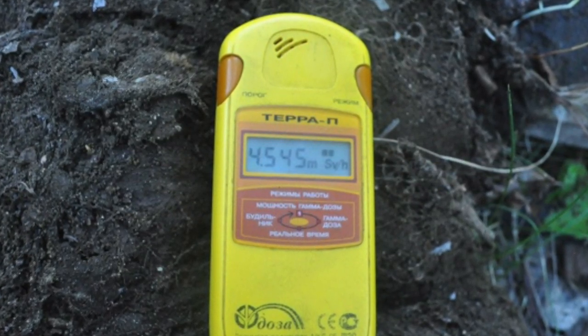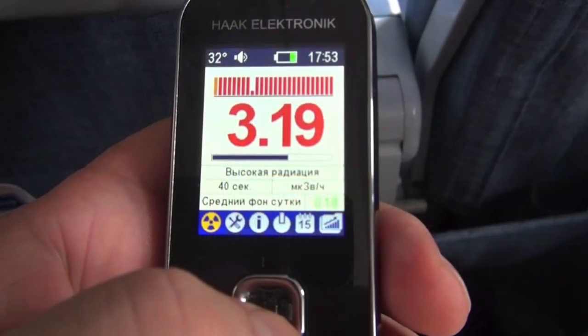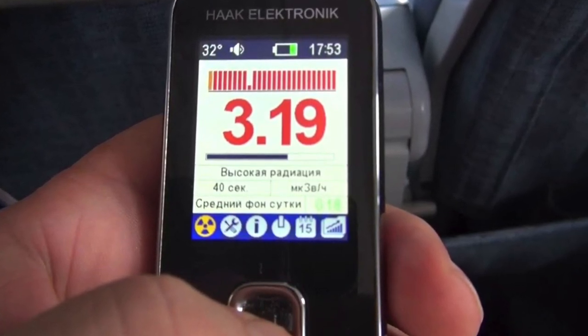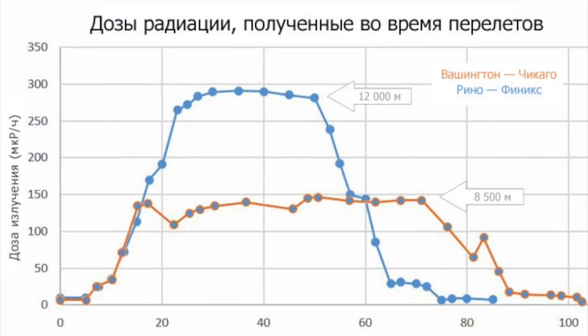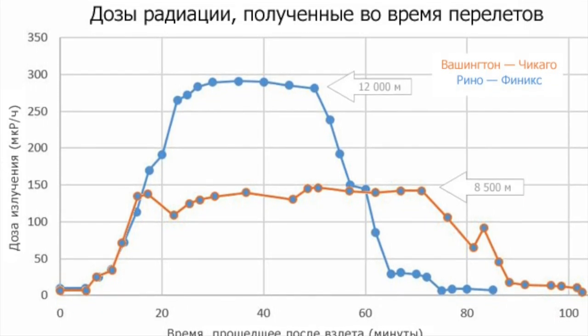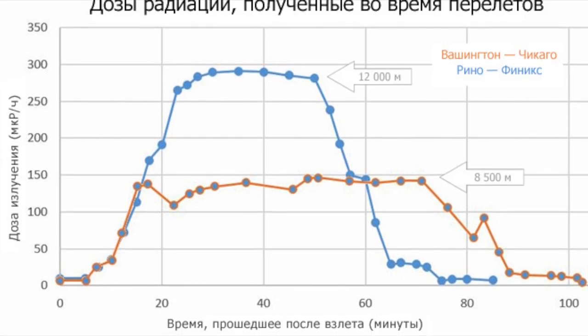Compare: during an air flight at cruising altitude, the radioactive background is on average 100 to 150 microrentgen per hour — 10 times higher than the usual norm. And sometimes dosimeters show even higher values, up to 350 microrentgen per hour — practically as near the Chernobyl sarcophagus. Does this mean it is dangerous to fly? Not at all, unless of course you live in the sky.